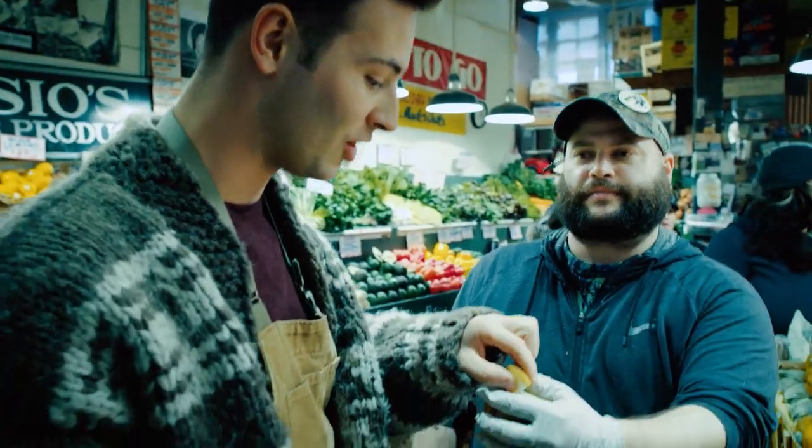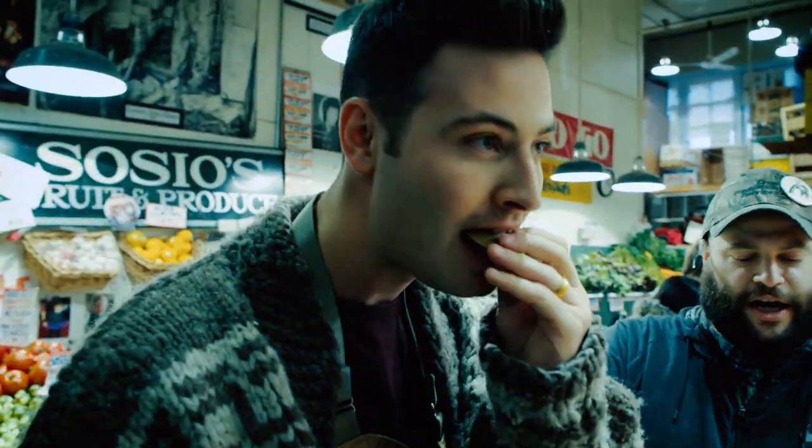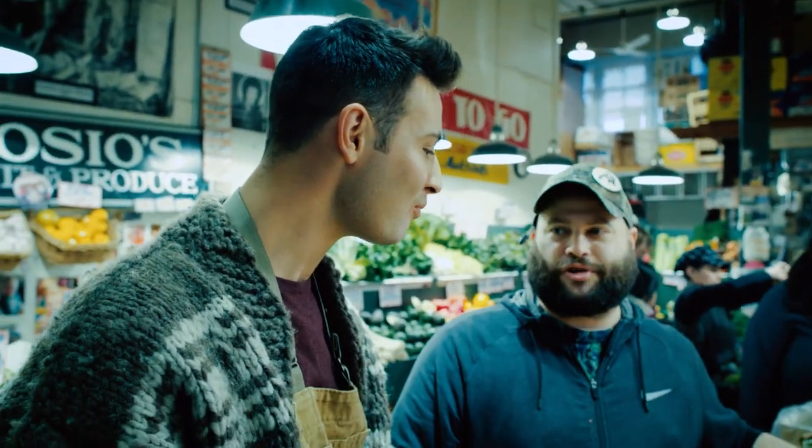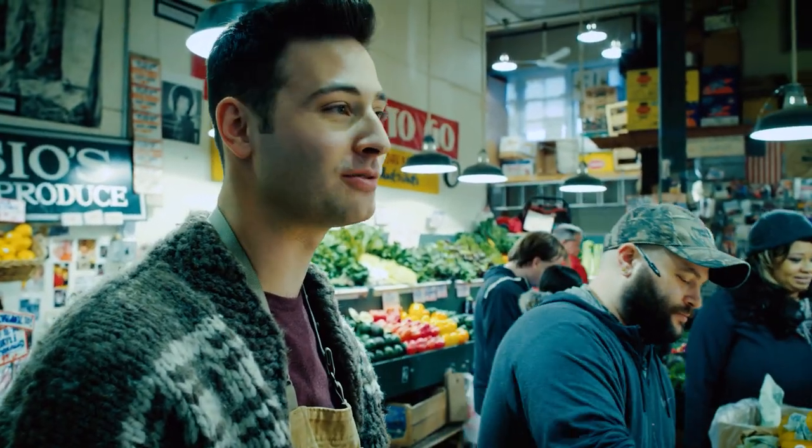First you have to try this pear. Oh my gosh. Pears are in season right now. This is a Taylor Gold pear, probably the best pear of the year from Washington. It just kind of tastes like joy and shame at the same time. That is super joyful.